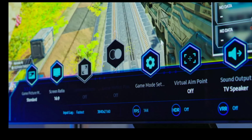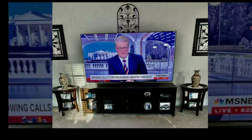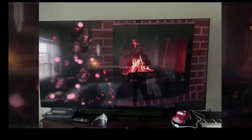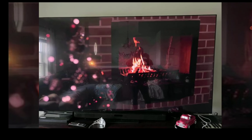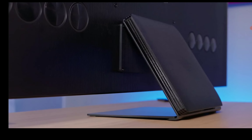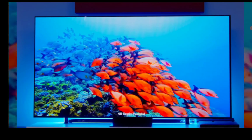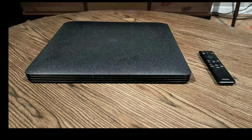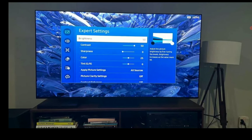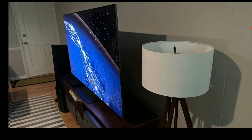If you need a good sound system straight out of the box, you'll easily go for the QN900C, as it comes with a massive 6.2.4 channel sound system. The S95C, by comparison, only comes with a 4.2.2 channel sound system — that's a notable difference to consider.